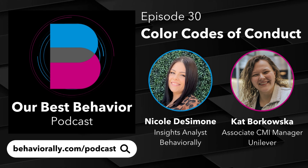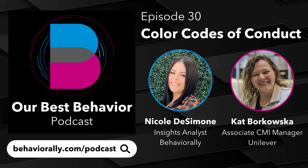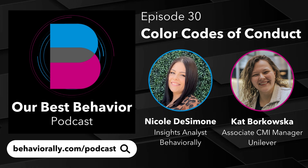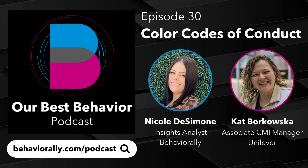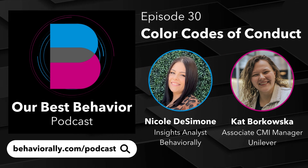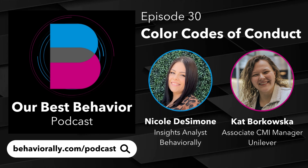You also have to think about your audience — how is your audience going to take color? Are they people who care about sustainability so green automatically creates that association, or are they flavor-driven? Is it a flavor-driven category? If you're going down the soft drink aisle and you see that bright neon green, you're thinking Mountain Dew. Yeah, it signals for you in the category.